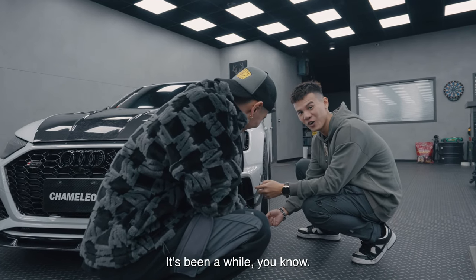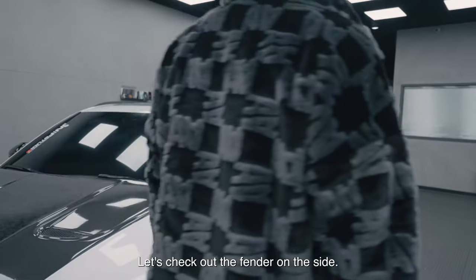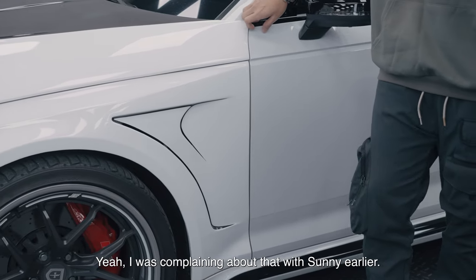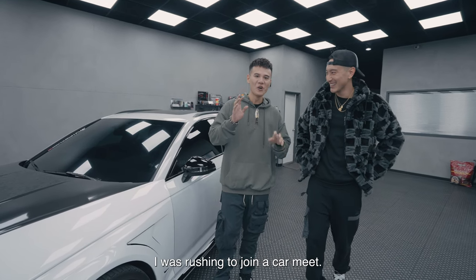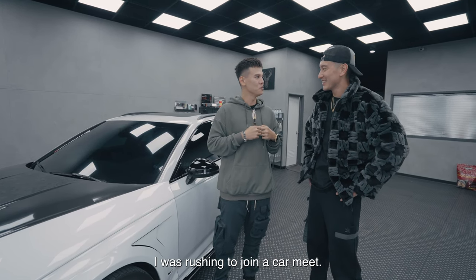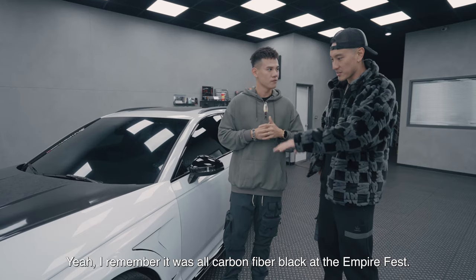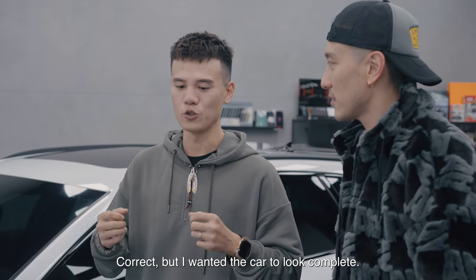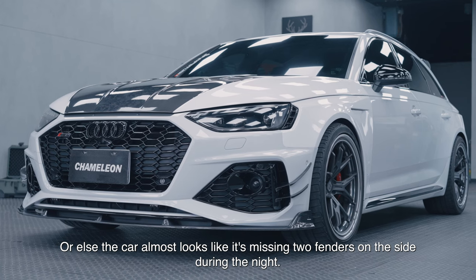主持人開玩笑說小洪一直做那個手勢好像在call什麼，小洪說很久沒call了。接著看到側面，葉子板有兩個不同的擺設，小洪說剛剛才在靠腰——他急著去車區，原本前半部都是黑色的探線位。他想要讓車子更有整體感，不然晚上看起來會覺得像兩片葉子在走。